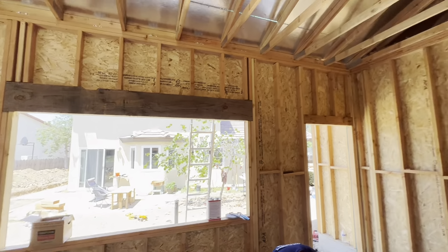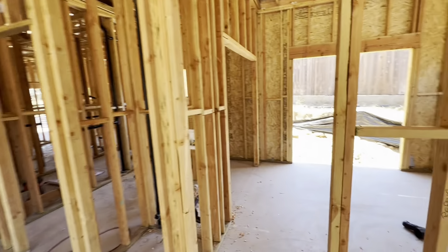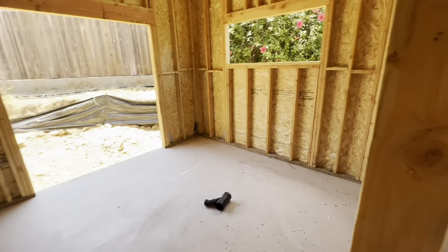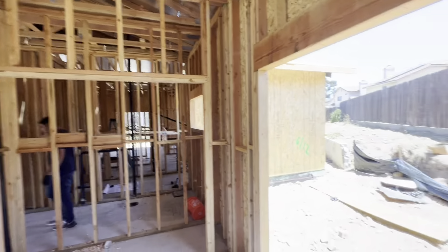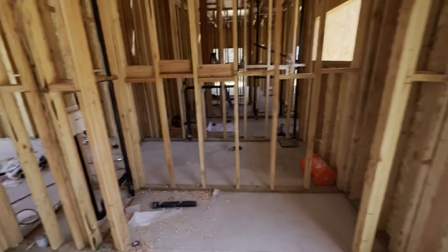And here's the one-bedroom unit. The plumbers are in here working on the rough plumbing. You can see the kitchen is going to be on this side, with a nice big window over the sink, and another big window at the front. Again, high ceilings.